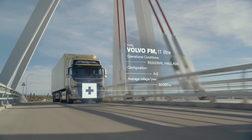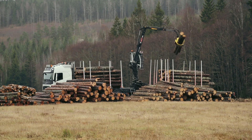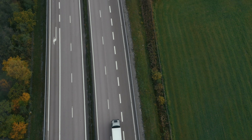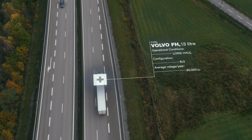Preventive maintenance means that every Volvo truck gets its own unique service plan, which is based on factors that affect how worn a truck becomes. This includes the truck's specification, in what kind of environment it will operate, what kind of loads it will carry, and how far it will drive each year.